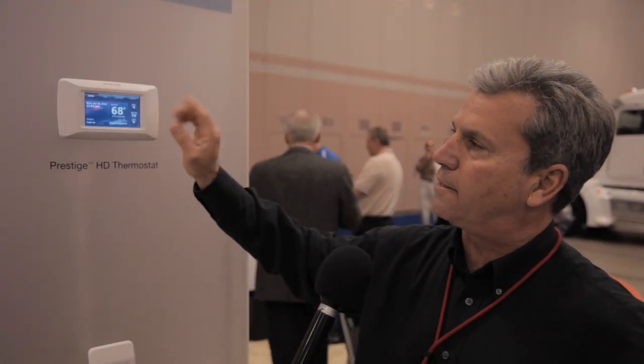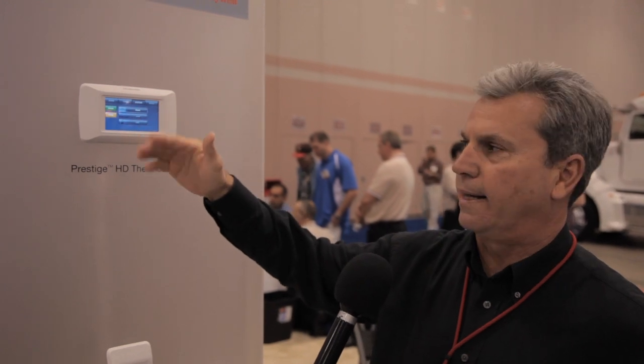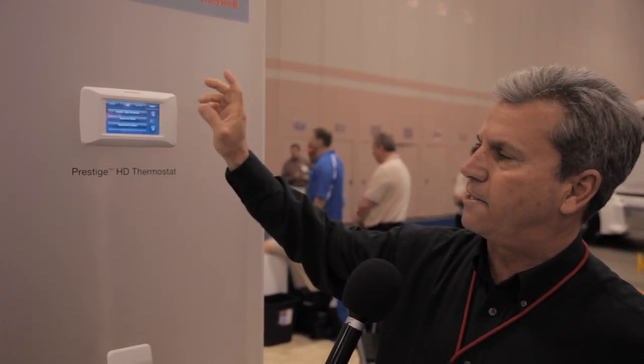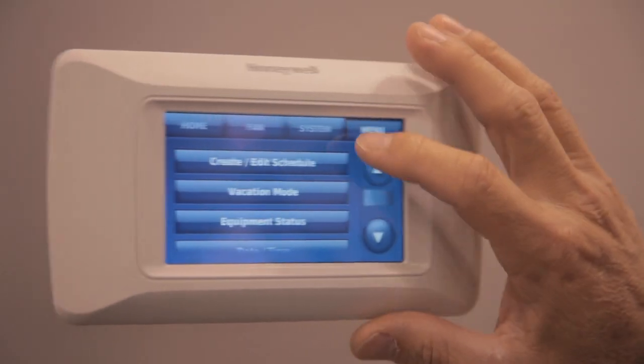The real nice thing about this thermostat is it's super easy for the homeowner for setting up or going through the system. It actually has a help button, just like your laptop would have a help button, so it's really intuitive. Everything's in plain, everyday English — it's not like two HVAC guys talking to each other.